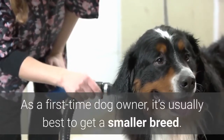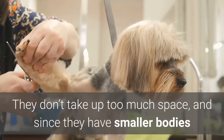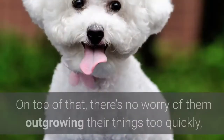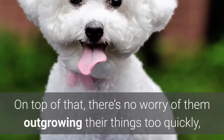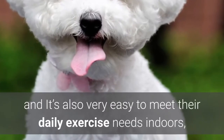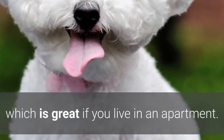As a first-time dog owner, it's usually best to get a smaller breed. They don't take up too much space, and since they have smaller bodies and less fur, their grooming needs are easier to handle. On top of that, there's no worry of them outgrowing their things too quickly, they need less food, they generally poop less, and it's also very easy to meet their daily exercise needs indoors, which is great if you live in an apartment.